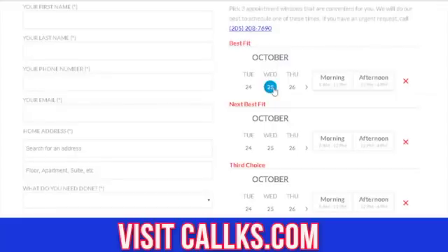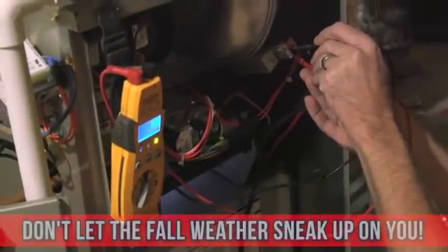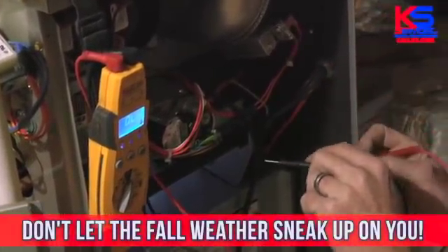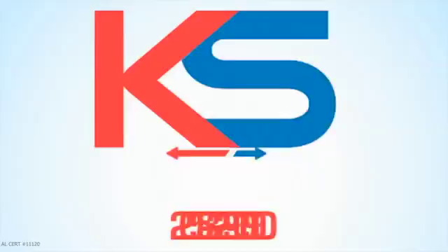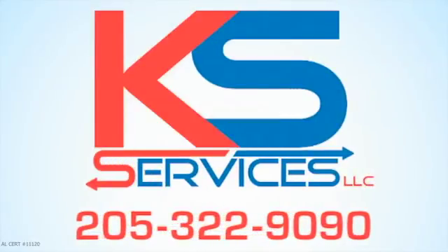It's fast and easy. The weather's getting cooler and the days are getting shorter. Don't let the fall weather sneak up on you. Call us today, 205-322-9090. AL Certification Number 111-2009.